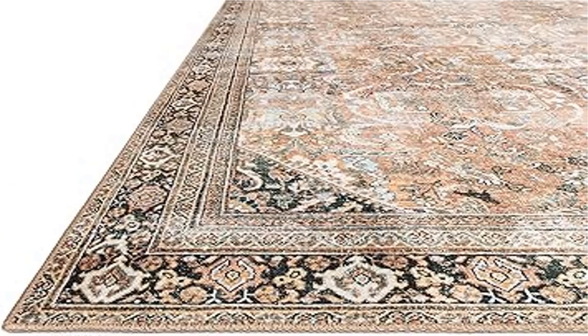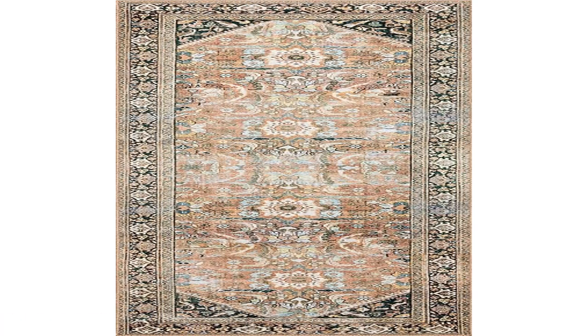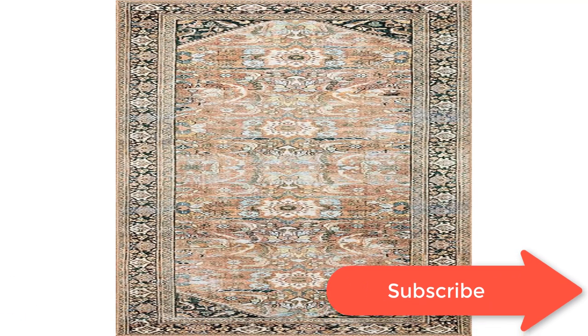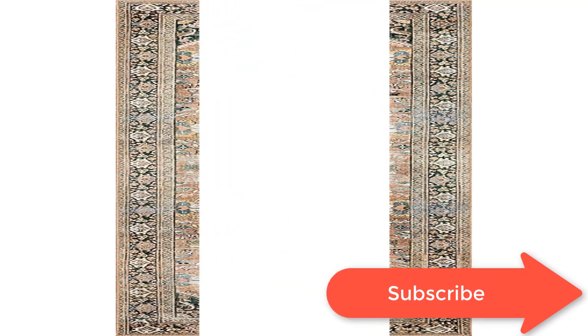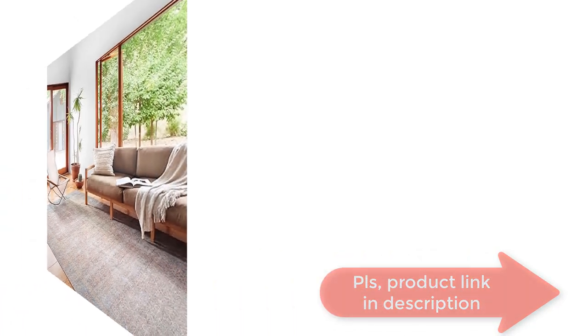Clean spills immediately by blotting with a clean sponge or cloth; professional cleaning is recommended. A rug pad is recommended for use on hard floors. For vacuuming, use a vacuum cleaner without a beater bar, or set the bar to the highest pile setting. If your vacuum has variable power settings, set it on low, vacuum the full length of the rug, then turn and repeat to the next area.